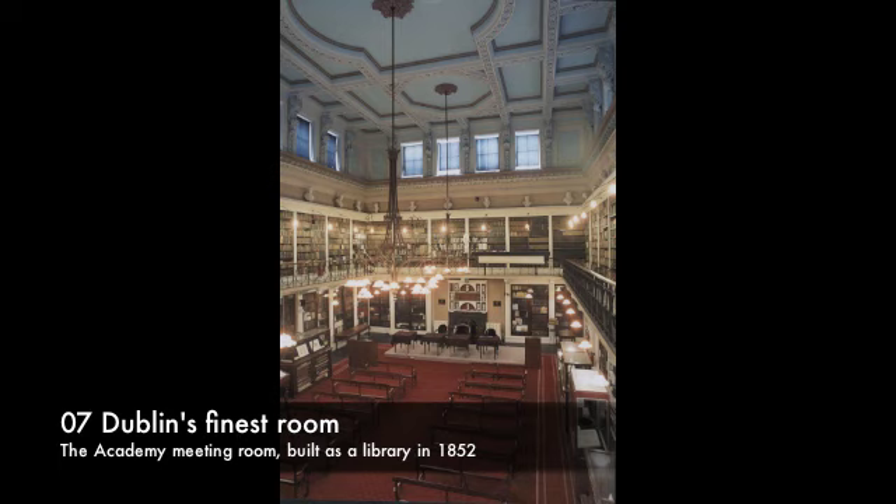This room, like the Reading Room next door, was added when the Academy moved here in 1852. This room was built as the Library, and the two tiers of bookcases were part of that original design.